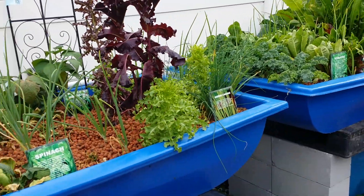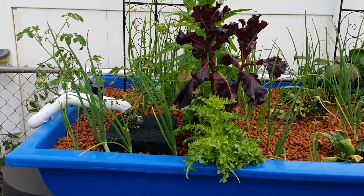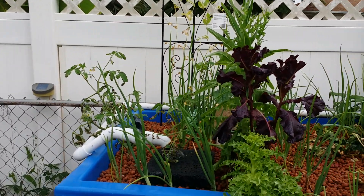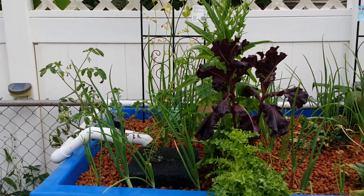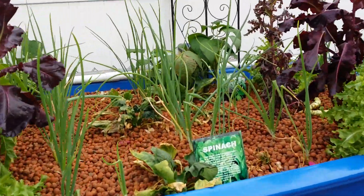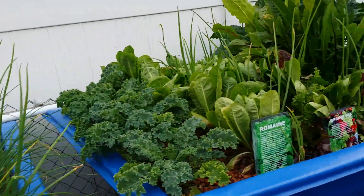All my veggie plants are bolting, which means they're going to seed on their own, and we'll take those plants and throw them in the fish tank after they seed. The fish are eating everything I don't, so that's working out really well.